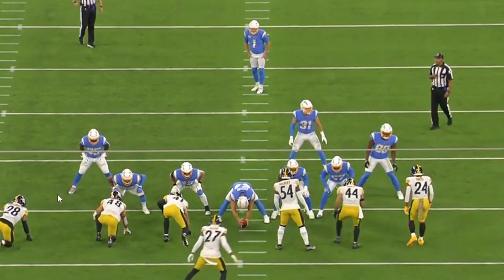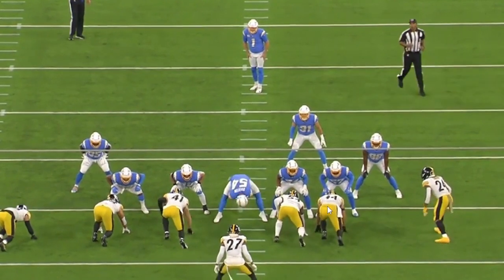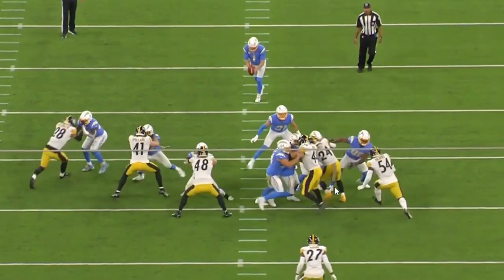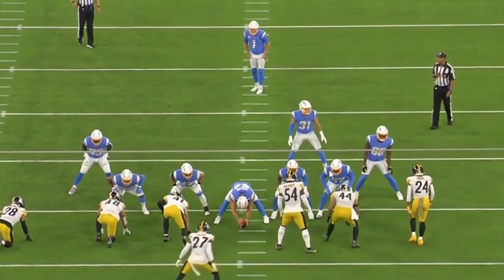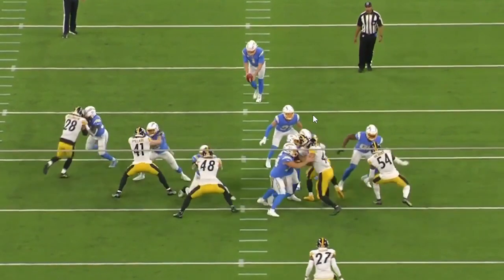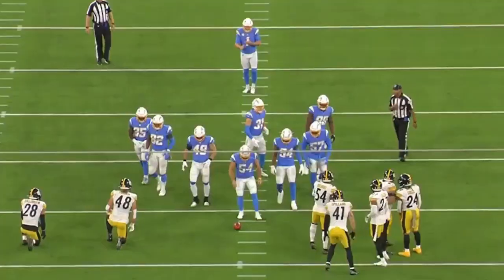It's a six-man pressure from Pittsburgh. You see Killebrew lined up in a different spot compared to where he'll be for the actual punt block. Watch UG3, Derek Watt, and Benny Snell — they're going to run a three-man game on the snap of the football. Overall, still a safe pressure, not an all-out block. Watt and Gilbert and Snell run this game where Watt slants down, UG3 loops around, and Snell slants down as well. You can also see the up-back on that play — worth taking special note of.